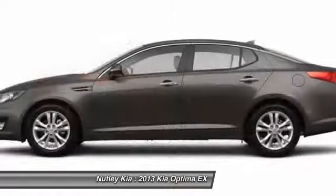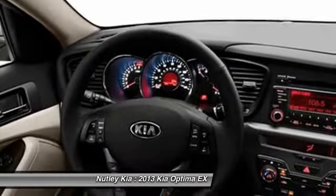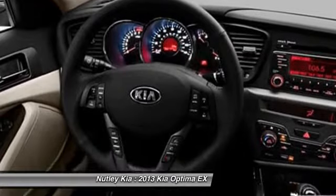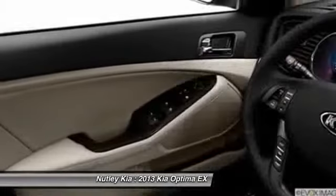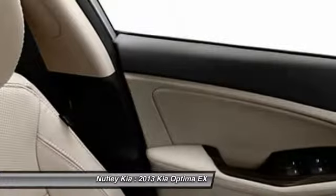The Optima features engine management systems like direct injection and turbocharging, which enhance performance without sacrificing fuel efficiency. Its smooth, flowing lines speak of grace and style and offer a strong hint of European luxury.